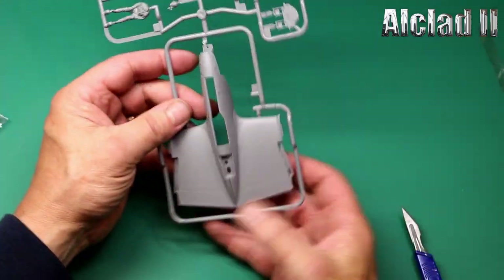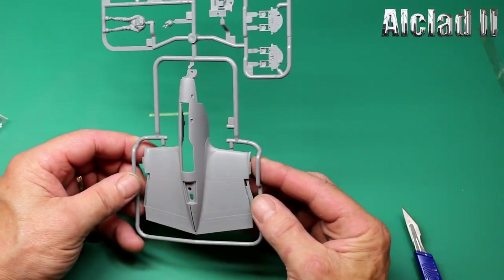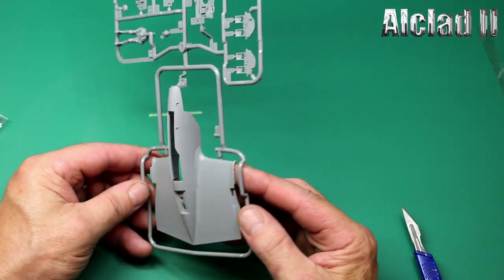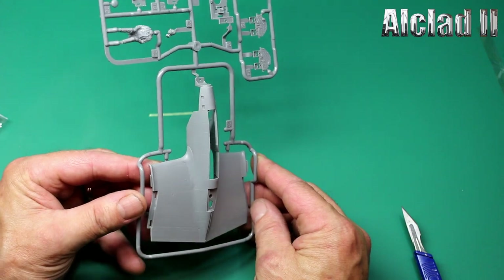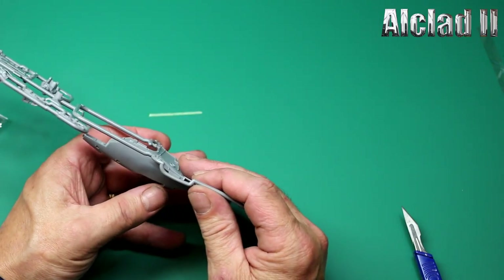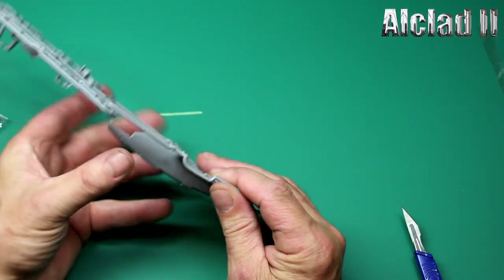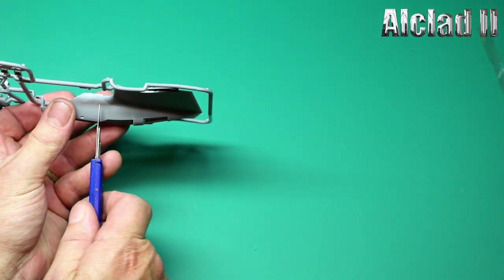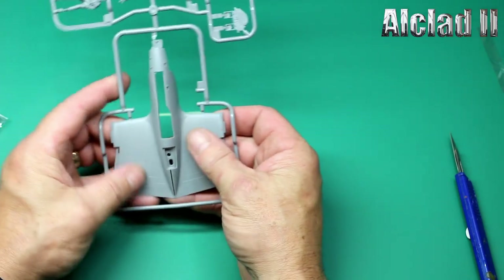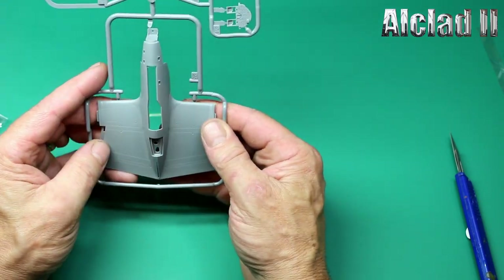We've got the lower nose section — beautifully riveted all round, panel lines are lovely and fine for the scale. They are probably in scale, although I suppose you multiply that by 48 and they're going to be huge — but we have to have panel lines, don't we. It looks very, very nice.